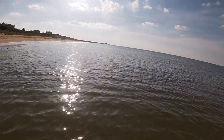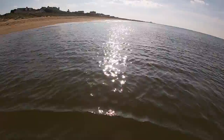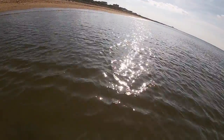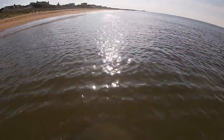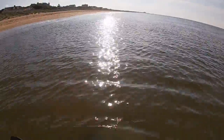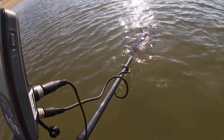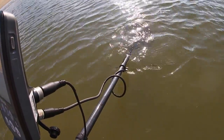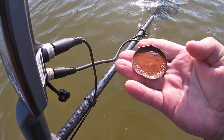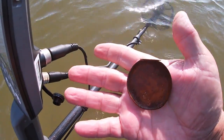I dug a penny and a bottle cap, and then I had a solid 10 signal. I forgot to turn the camera on — it was eight scoops deep. I don't know what it is. It's the top — the back to a watch, or back to a compass, or back to a compact case. Let me see if I can get it out of here. That's the hinge right there — you see it? That's the best find so far today.